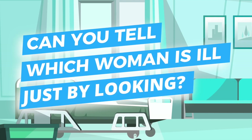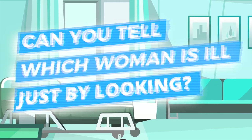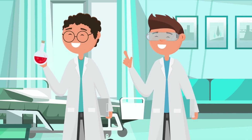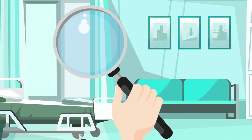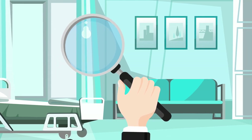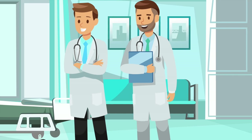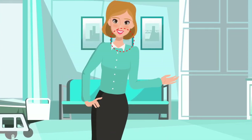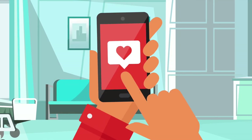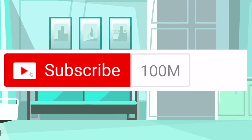Hey guys, what's up, it's Charlie here. Today we're going to be looking at: can you tell which of these women are ill just by looking? Did you know that recently some scientists carried out an amazing test? This test involved new ways to spot if someone's ill just by looking at them. That's right — you no longer need medical training to know if someone's seriously ill, and if you know what you're looking for, you could even save a life. So watch this video and share it with people you care about.